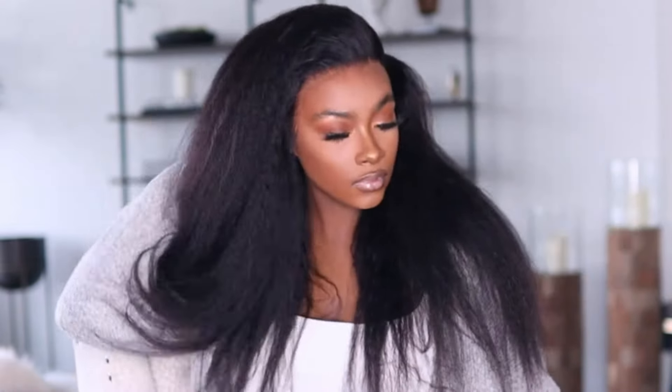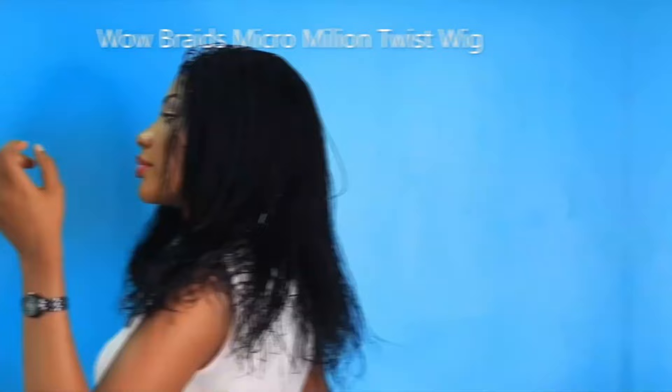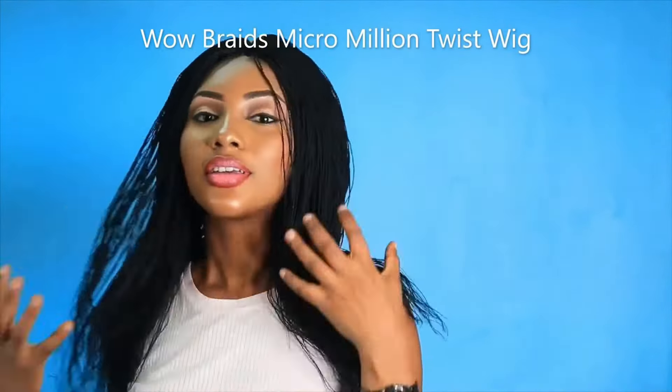Hi guys, human hair wigs have become a necessary and transformative accessory for women of all walks of life. From enhancing styles to providing convenience and boosting confidence, these wigs offer a multitude of benefits that make them an essential item in the beauty repertoire. All products have to provide a certain level of satisfaction, receive positive reviews from trusted sources, and offer the right balance of value for money. If it ticks the right boxes, it's worthy of the list.